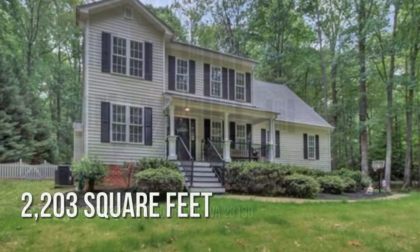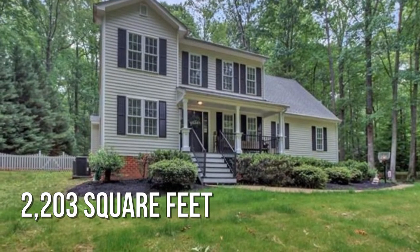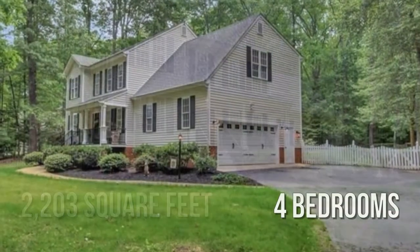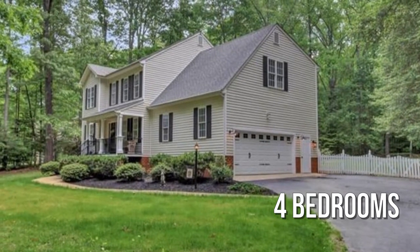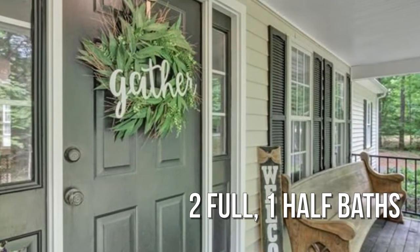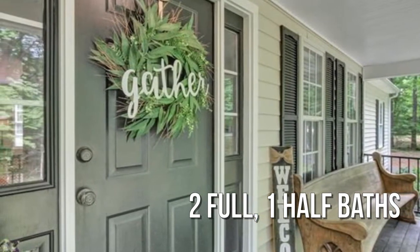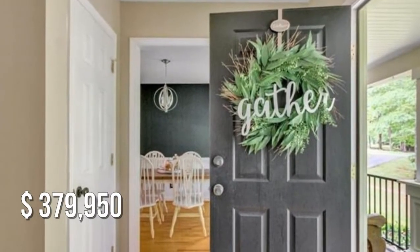This charming property offers over 2,200 square feet of living space, featuring four bedrooms, with two full and one half bathroom. This property is currently listed for under $380,000.